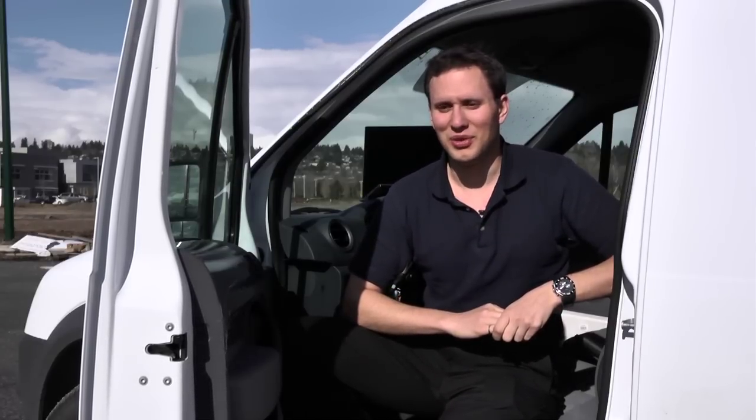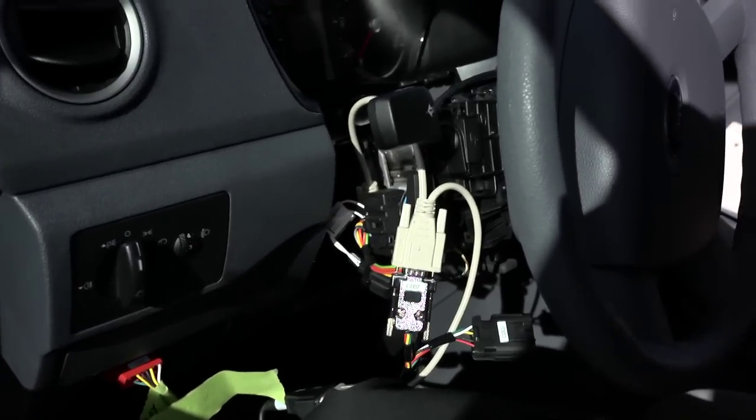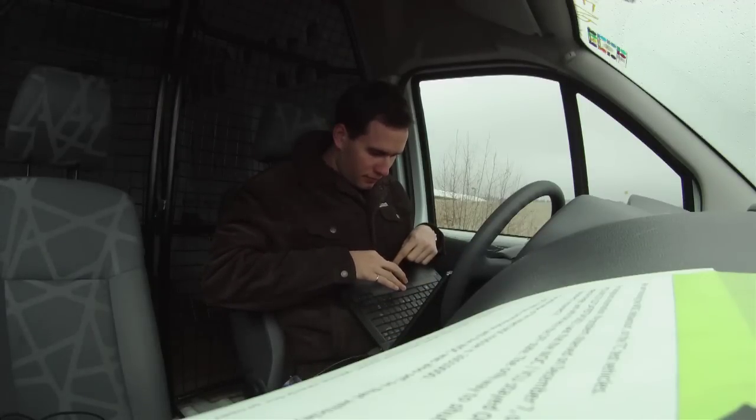So we have to jump in right with the computer and trick the vehicle control unit to think that it has more power than it does to get us back home. Otherwise we're calling tow trucks.